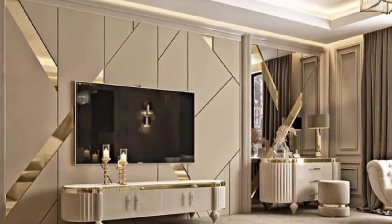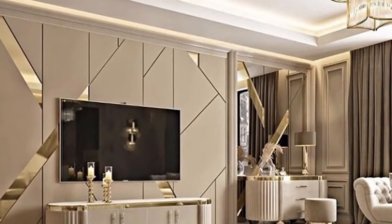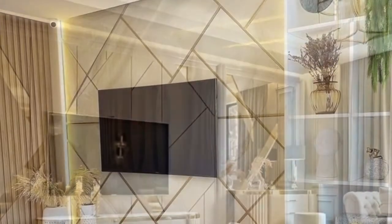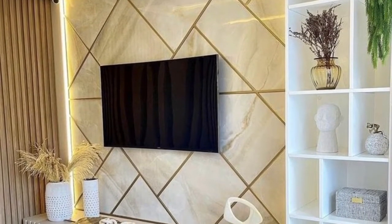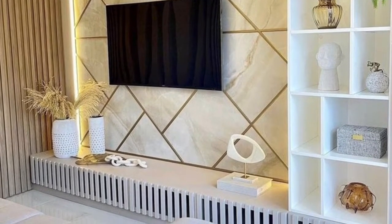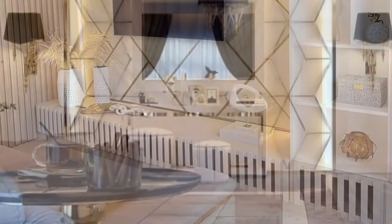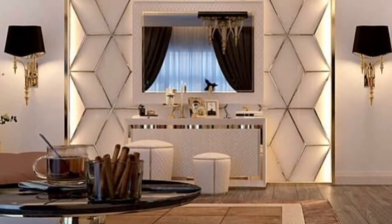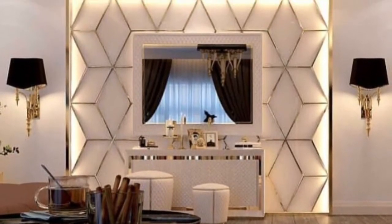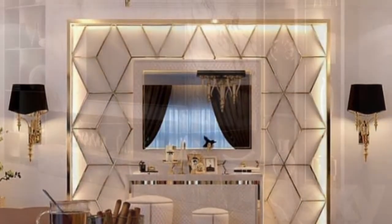Whether you decide to mount your TV on the wall or just sit it on a console, a TV console is a perfect way to enrich your entertainment experience. Plus, by providing you ample storage for your media and accessories, the right entertainment unit can also give you an extra injection of cleanliness and style.